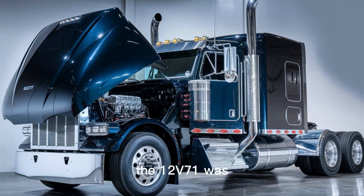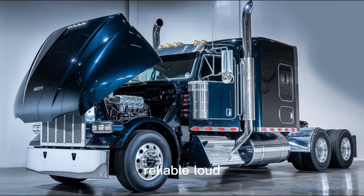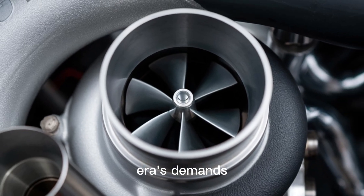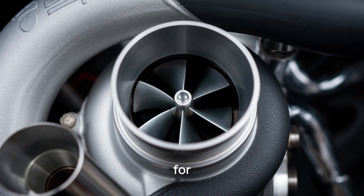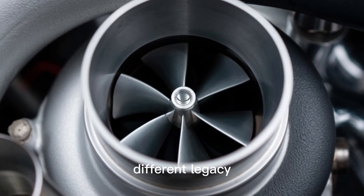So what's the bottom line? The 12V71 was the product of post-war engineering — reliable, loud, and unstoppable. The 8V92 was Detroit's attempt to meet a new era's demands: more power per pound, better efficiency, and tighter emission controls. They were built for different roads, different rules, and ultimately, different legacies.